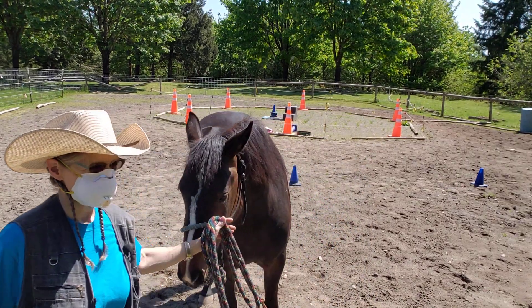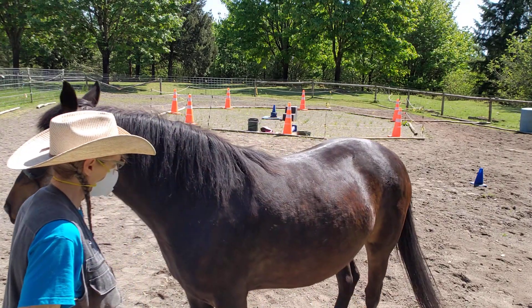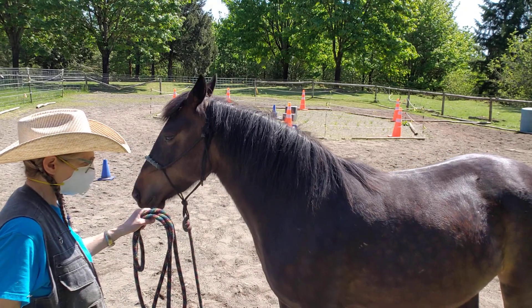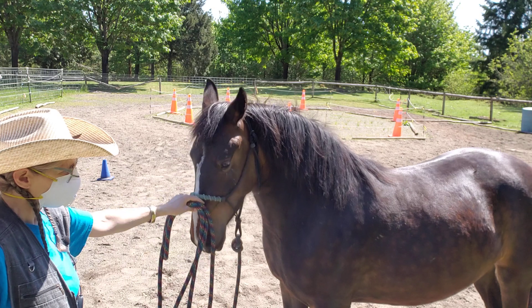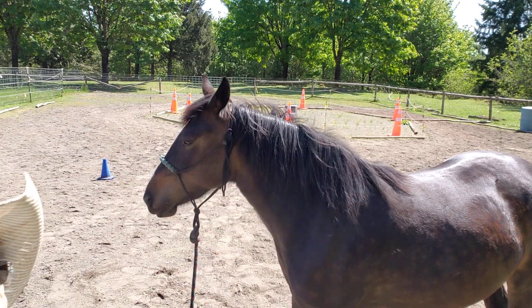There are other reasons for laminitis too, like retained placentas, vaccinosis from a vaccine reaction, or being fed corticosteroids for medical conditions like heaves. But there are other things as well. Thanks for watching — this is Granny Horse Training, just a little bit of horse health knowledge. Bye now.